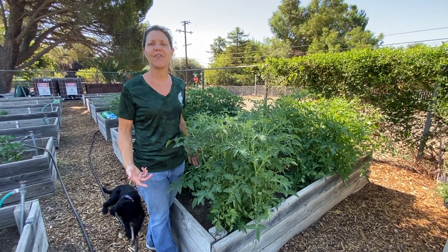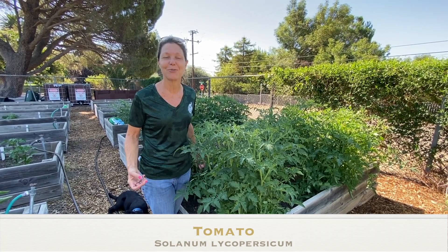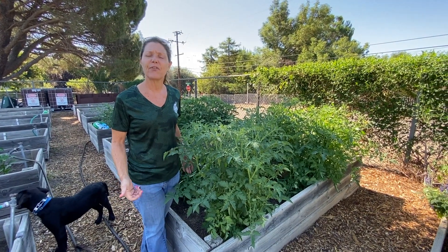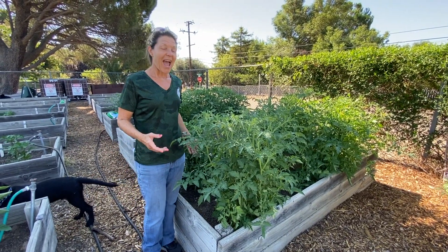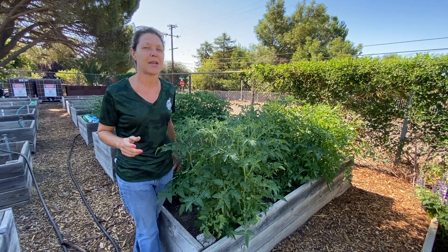The scientific name for tomato is Solanum lycopersicum — try that one. We know that there are over 7,000 different varieties of tomatoes. I want you to think for a second about where or when you typically eat tomatoes.